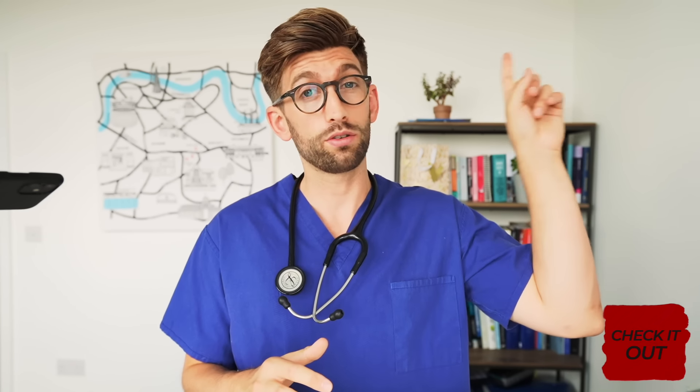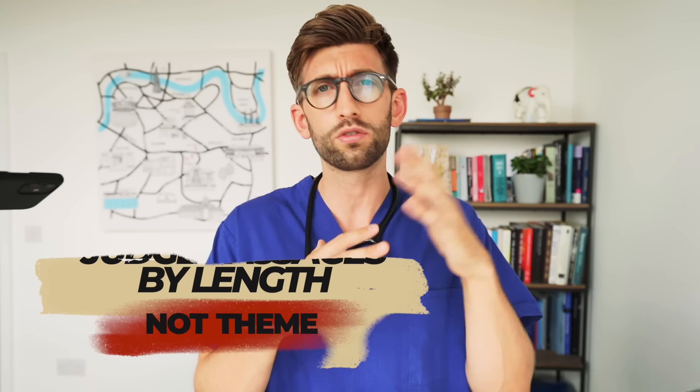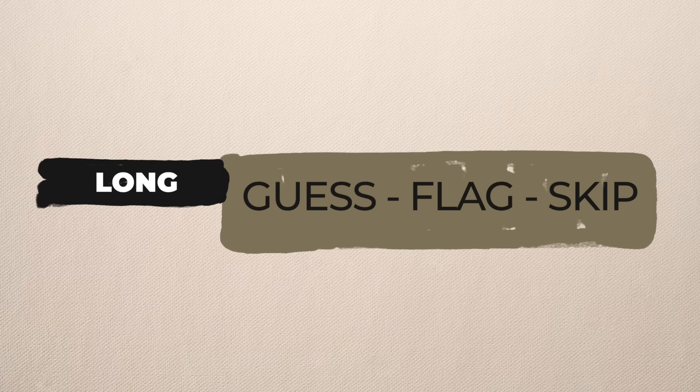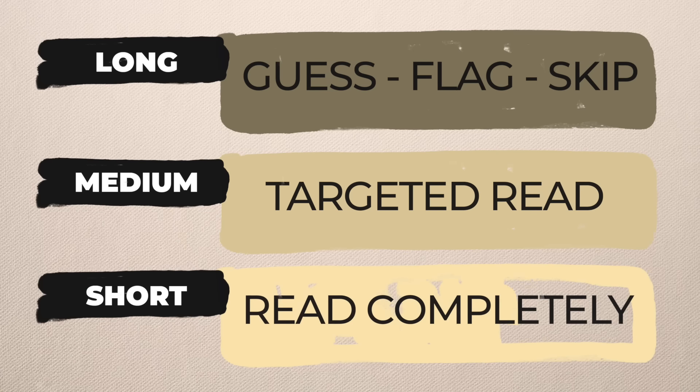Writing 'short, medium, and long' is a reminder that you should triage your questions. Essentially, you want to judge the passages by their length, not by themes. Length is going to dictate how you go about it. If it's long, I would just guess, flag, and skip. If it's medium, I'd do the targeted read. And if it's short, I would just read the entire thing. It's really important to be aware of how you triage the questions.